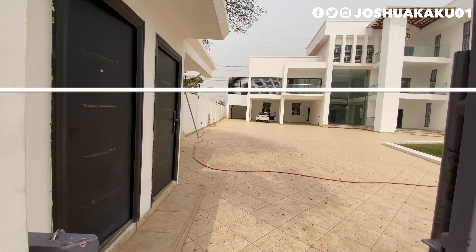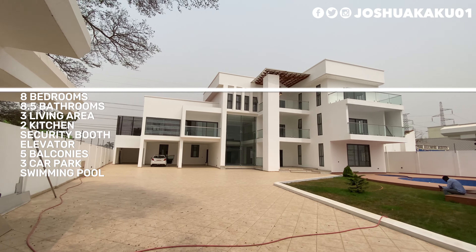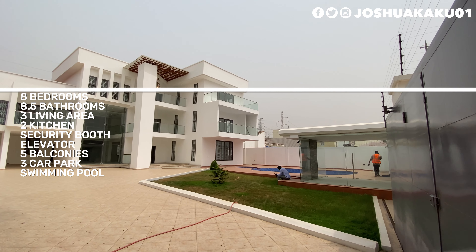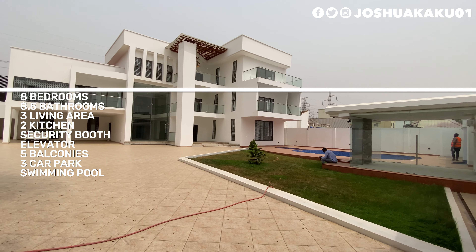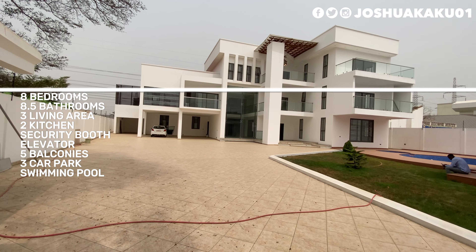Details about this property: this beautiful home features eight bedrooms, 8.5 bathrooms, three living rooms — including a double-height volume hall — two cooking kitchens and one kitchenette, security quarters, an elevator, five balconies, a three-car park garage, and a swimming pool.